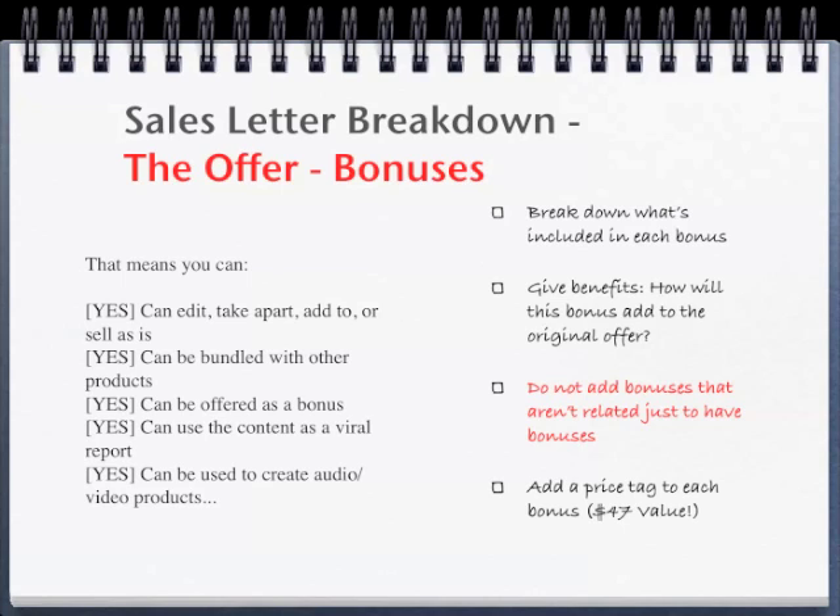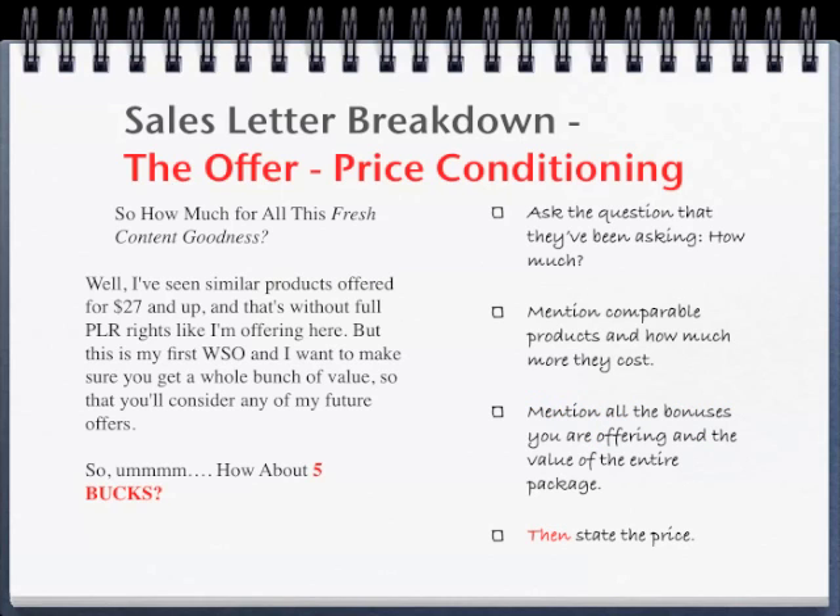Add a price tag to each bonus as well — $47 value, $97 value, $27 value, whatever it might be for you. The next step after you've made the offer and given the bonuses is price conditioning. In our case study, it is described as such.